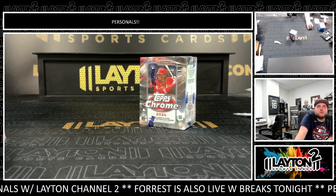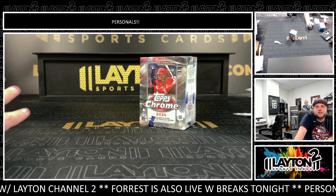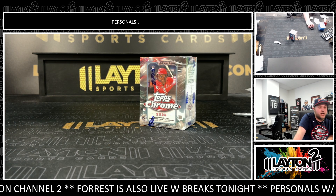What's going on, everyone. Sam here with Leighton Sports Guards. This is one box of 24 Topps Chrome Baseball Blaster for Tucker J. Good luck here, Tucker.